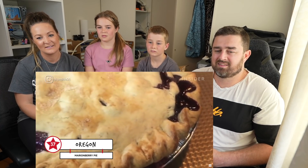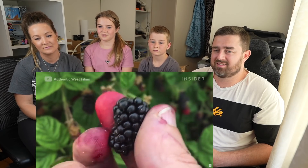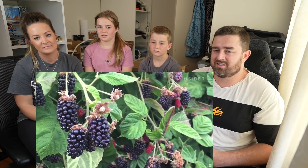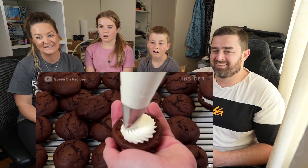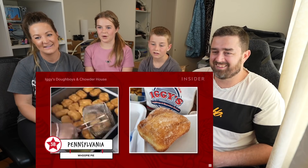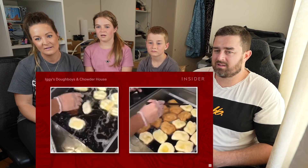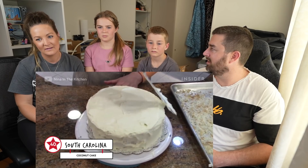The marionberry pie is an Oregon favorite — that was in the last one too! The berry was created by Oregon State University and the U.S. Department of Agriculture. All these diverse berries! Amish people in Pennsylvania — whoopie pie! Marshmallow fluff or buttercream is sandwiched between two pieces of chocolate cake. It's like a giant Oreo! You've never had a whoopie pie. The dough boy is similar to a zeppole but local to Rhode Island — it starts out as flattened pizza dough, then it's deep fried and topped with powdered sugar. Pizza dough doughnut!